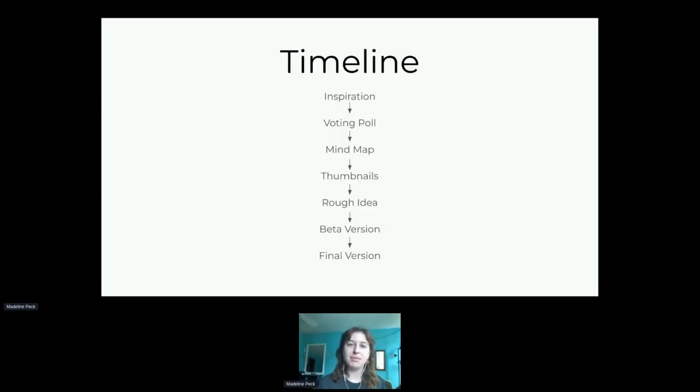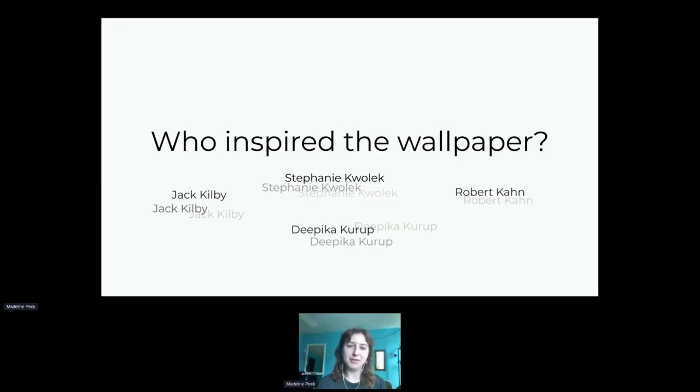We follow a timeline that goes from inspiration, voting, poll, mind map, rough idea, baby version, to final version. Every wallpaper is inspired by someone with a STEM background. Since we're on Fedora 36, we're on the 36th letter of the alphabet, which is K, so I researched and found four to five people with a last name starting with K who were inventors, scientists, or otherwise notable contributors to humanity.